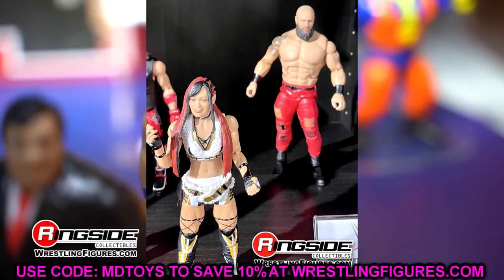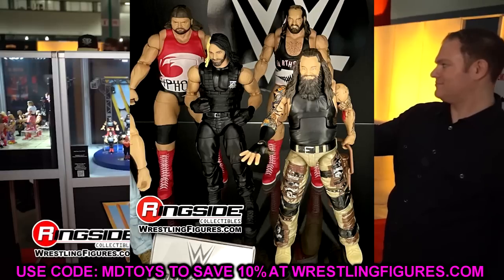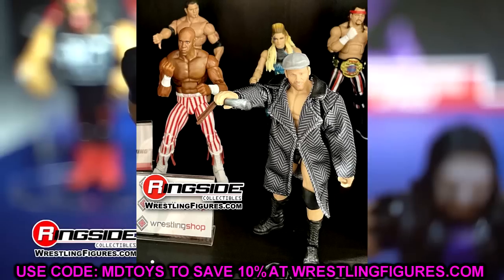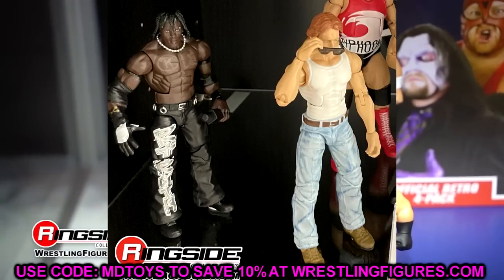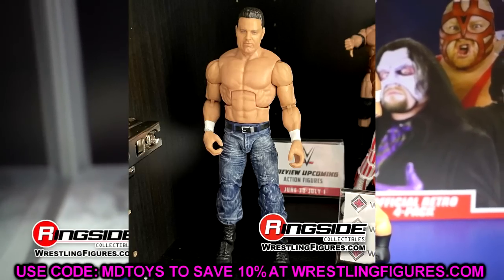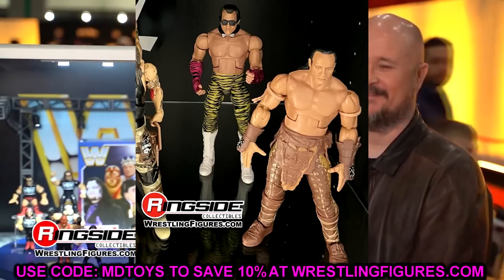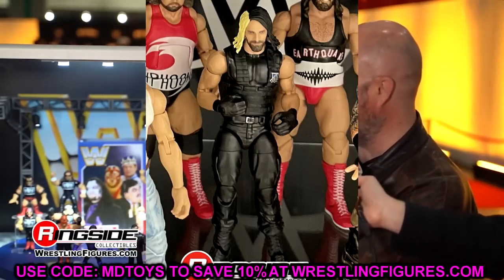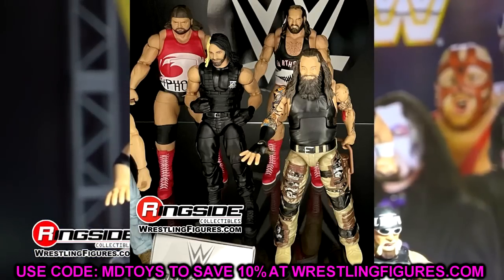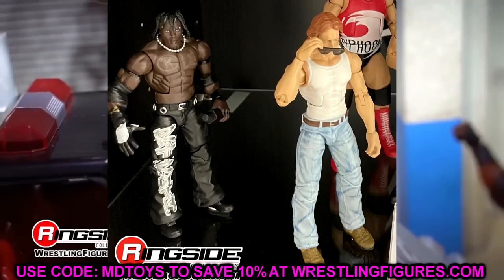Now, images aren't the greatest for these next ones but let me break them down. We got to see the Greatest Hits Series, some Royal Rumble Elites, a couple Build-a-Figures, a new Best of Flashbacks wave, and Iyo Sky and Braun Strowman from Elite Series 105. In the Greatest Hits Wave you have R-Truth, John Nada, Earthquake and Typhoon, Elite 33 Seth Rollins, Bray Wyatt, Brutus Beefcake from the Legends Series, and the Hollywood Elite Scorpion King Rock figure.